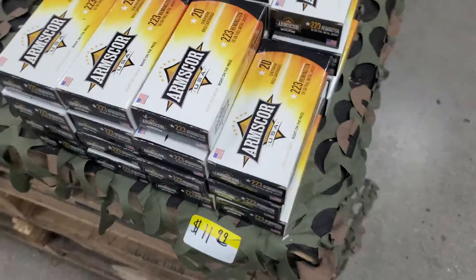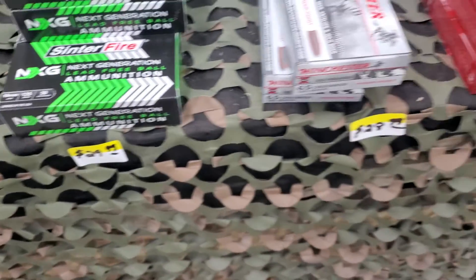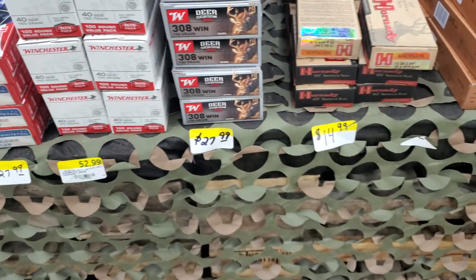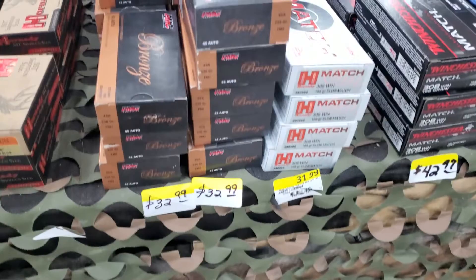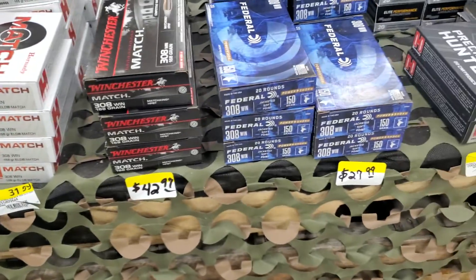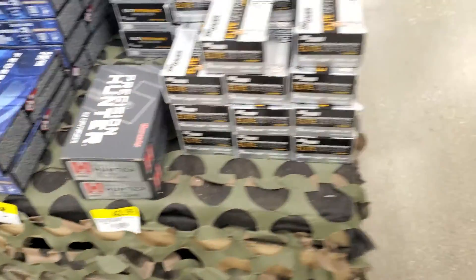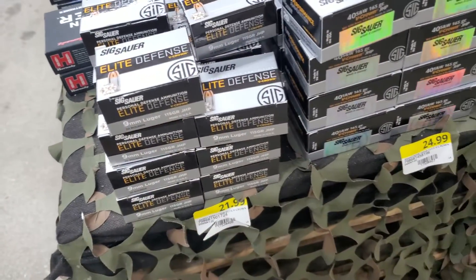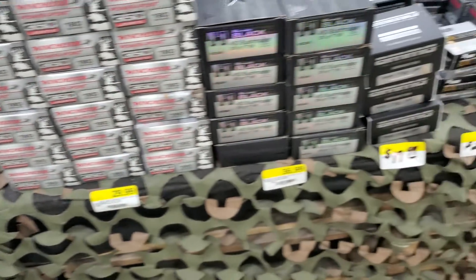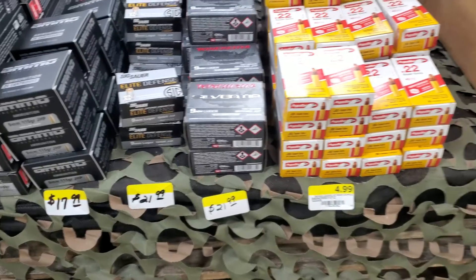223 for $11.99, some more of that centerfire 10mm for $30, 6.5 Creedmoor for $28, 350 Legend, 308, 12 gauge, 45 for $33, 308 Match — actually not a bad price. 308, 9mm, 40, 6.5 Creedmoor Match, Ammo Inc, Elite Defense, Silver Tips, and some Magtech.